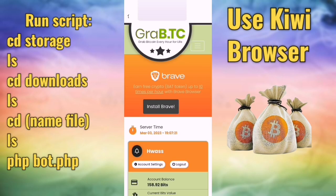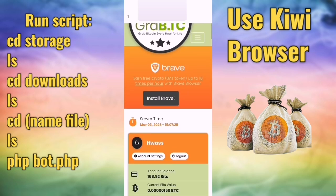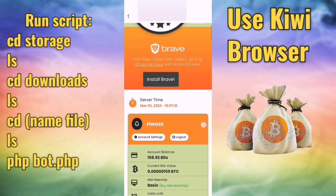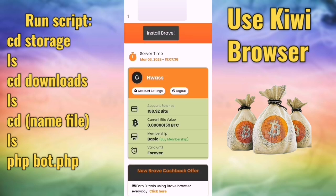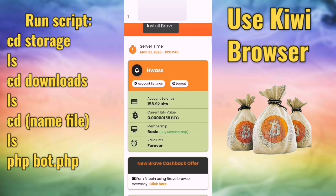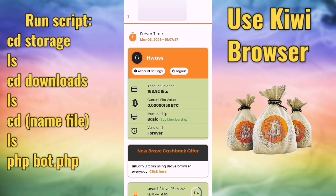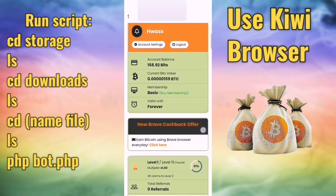Hello guys, a new mining video for a new mining site. This site is for BTC — Bitcoin earning. We will use a script to mine Bitcoin easily. Don't forget to subscribe to my channel and share the video. As you can see, I have 159 satoshi of BTC. You can claim every one hour — two satoshi or one satoshi.